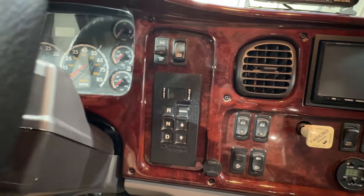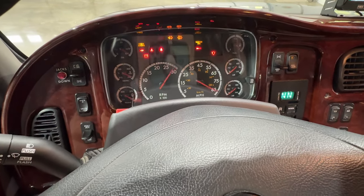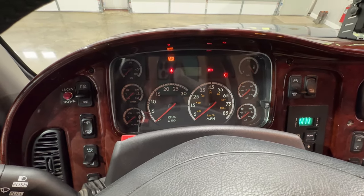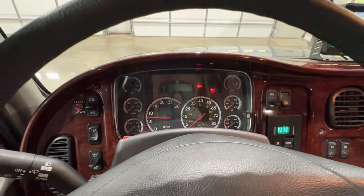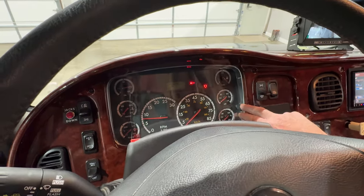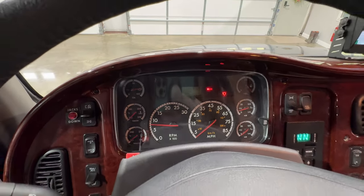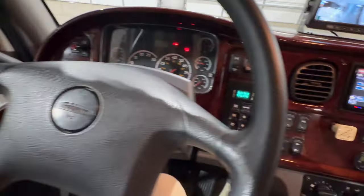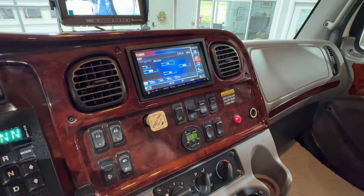Got the push-button six-speed automatic transmission. It's only got 54,282 miles — that's actually very low miles. No DEF, got your cruise control. It's got an old school Kenwood radio with navigation, but most people will use their phone for navigation since those systems are slower and out of date.